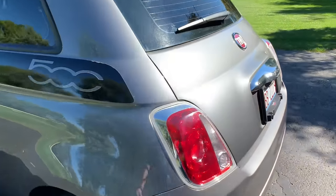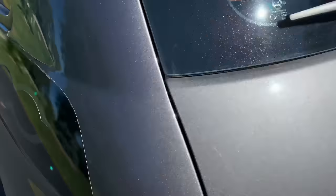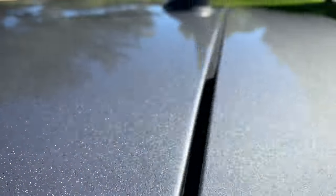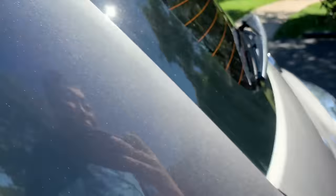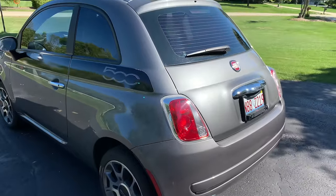Otherwise the paint looks pretty good. I don't do anything — no ceramic coating, don't really even wax it, and most of the time I don't even wash it. But generally this metallic grigio paint still looks great. Maybe because I never wash it, I don't have micro-scratches. For a seven-year-old car, the paint actually looks pretty damn good.